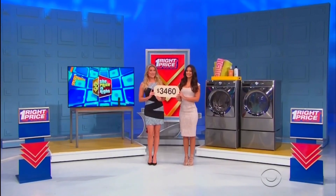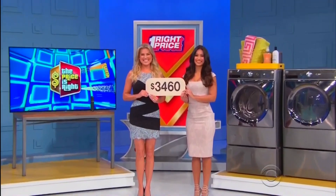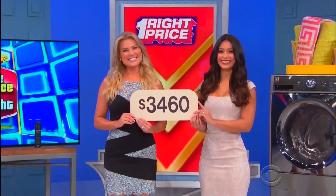Is the price tag for the TV, or is it the price tag for the washer and dryer? That's all you have to tell! TV!